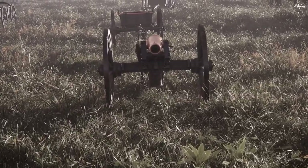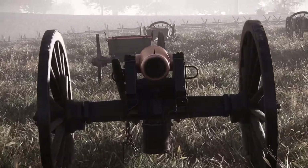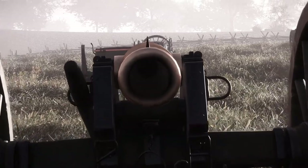1,157 were produced for the U.S. Army during the Civil War, while the CSA utilized captured U.S. 12-pounders and manufactured about 500 of their own.